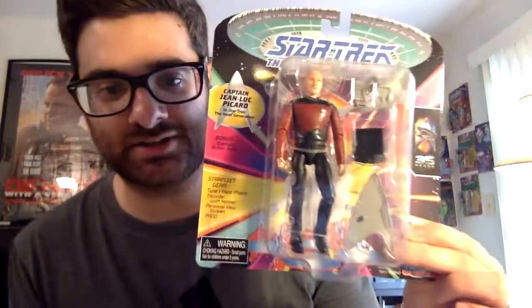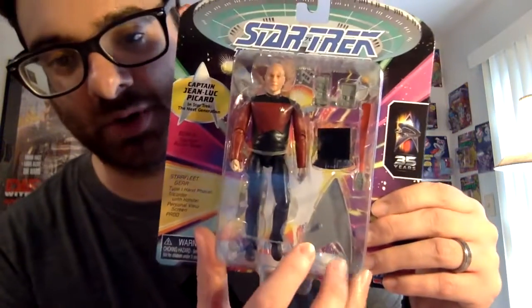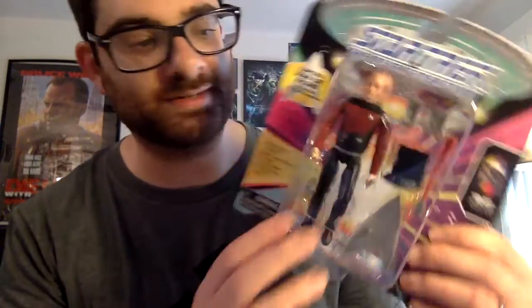Another thing I got — I didn't even know these were being released — are Star Trek figures. When I was a kid I used to be a huge Star Trek fan. Still am. I used to watch Next Generation on Saturdays and all the movies. This is a 35th anniversary series, and we've got Picard from Next Generation. It looks like they're producing three figures: Captain Picard, Data, and Riker. It's really cool because if you open it up, this thing has a stand for the figure. It comes with a laptop, a phaser, and a tricorder.